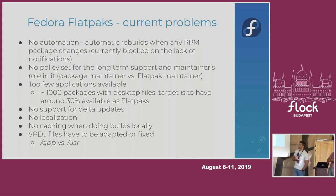We still have some problems with Fedora Flatpaks. For people who want to build them from RPM packages, there's still a lot of manual work involved with no automation. In an ideal world, if any of the 10 RPM packages used by a Flatpak changes, a rebuild would trigger automatically. Currently you have to trigger the build yourself, and as a Flatpak maintainer you don't even get a notification about changes unless you set up your own filters in Fedora Messaging.